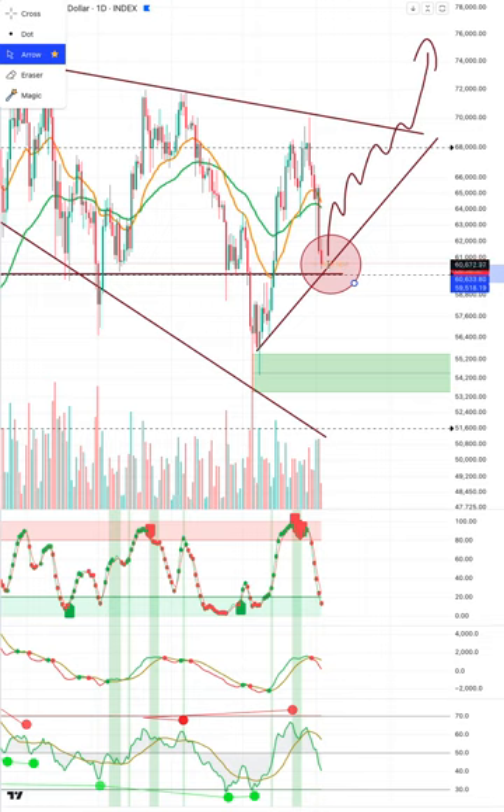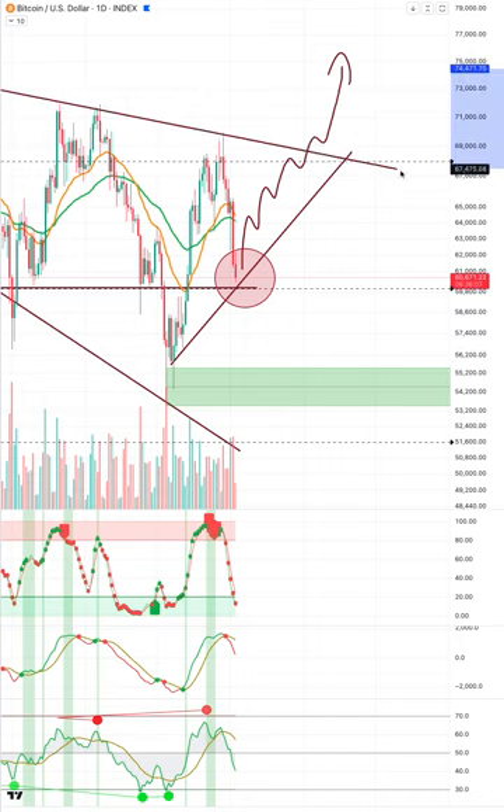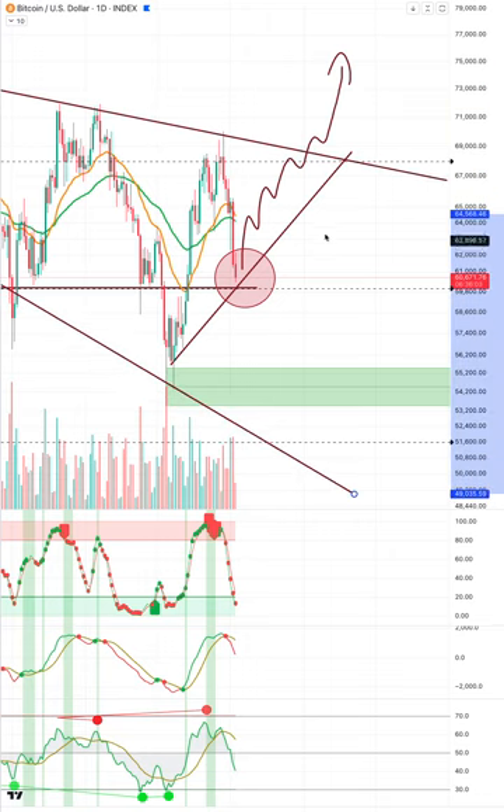I would suggest selling some here if we break 60k, but I believe it'll wick down, take out a lot of stops, maybe liquidate and cascade back into the 55k region. I would be looking for that to hold and then we'd have a double bottom and room to build structure out of it. The question is how far and how long does it take for this descending wedge to play out.